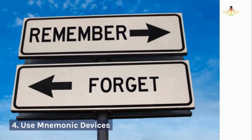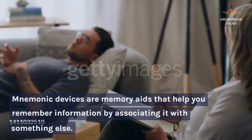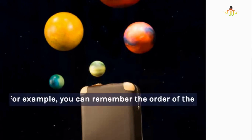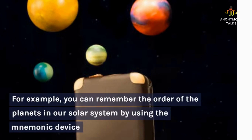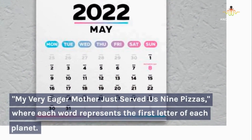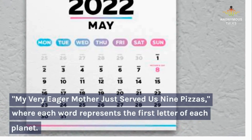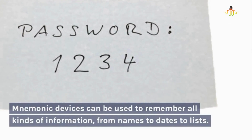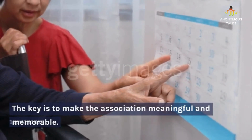4. Use mnemonic devices. Mnemonic devices are memory aids that help you remember information by associating it with something else. For example, you can remember the order of the planets in our solar system by using a mnemonic device: "My very eager mother just served us nine pizzas," where each word represents the first letter of each planet. Mnemonic devices can be used to remember all kinds of information, from names to dates to lists. The key is to make the association meaningful and memorable.